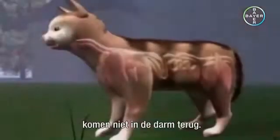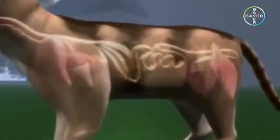Some of the worm larvae migrating around the body do not return to the intestine. They become encapsulated, mainly in the muscles, and enter a state of dormancy.